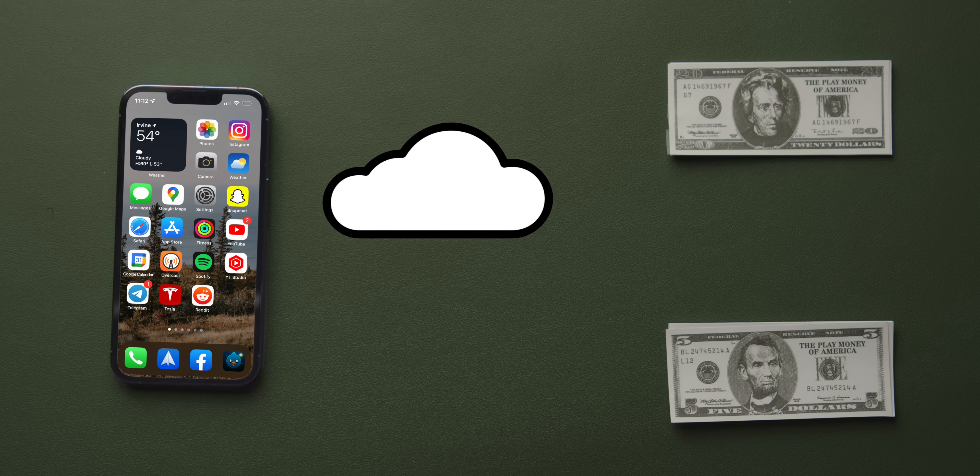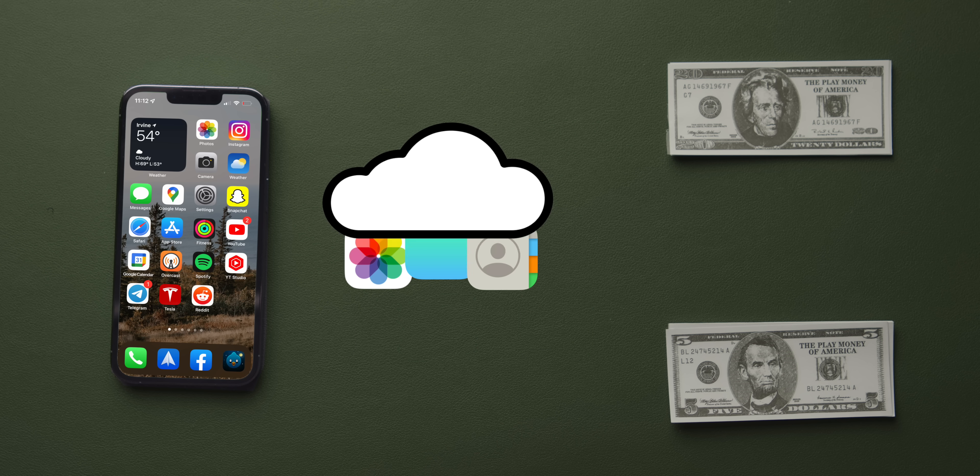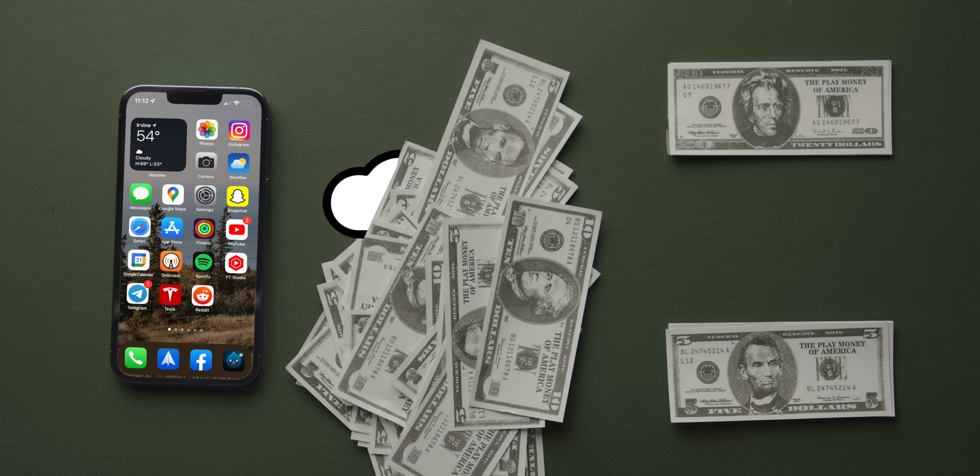Of course, you want to have a backup copy of your photos, videos, contacts, all that important stuff. But backing up to the cloud often comes with some big caveats and you're basically paying for it indefinitely. There has got to be a better way.